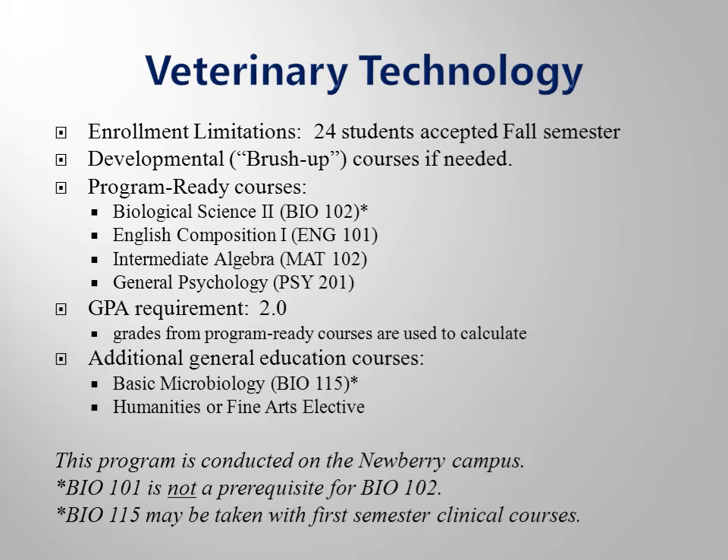The program will accept up to 12 of the highest merit applicants, and the rest of the class will be filled with the students that have the oldest application date. In other words, we accept the strongest academic students and the students that have been waiting for entry the longest. On average, most students that apply have a one year or less wait before they are accepted.